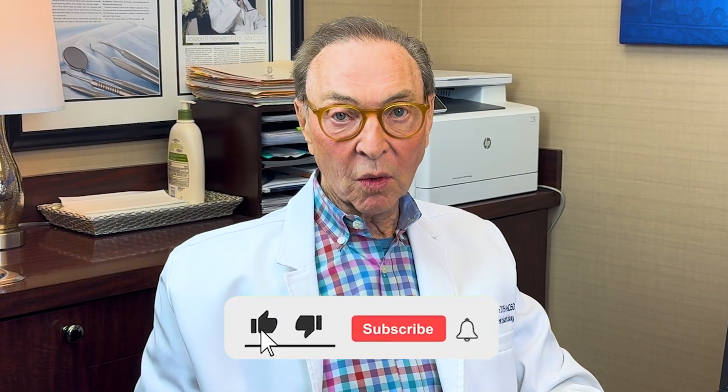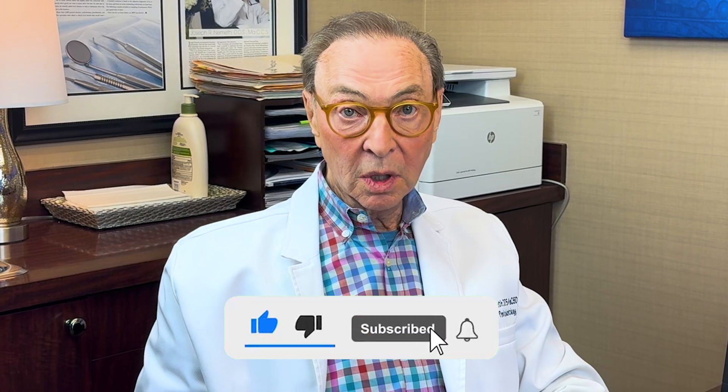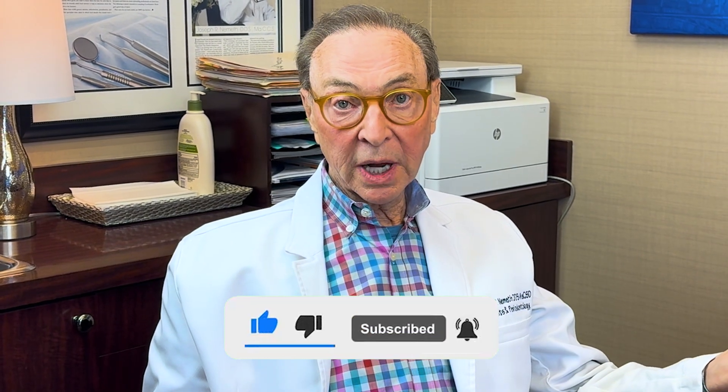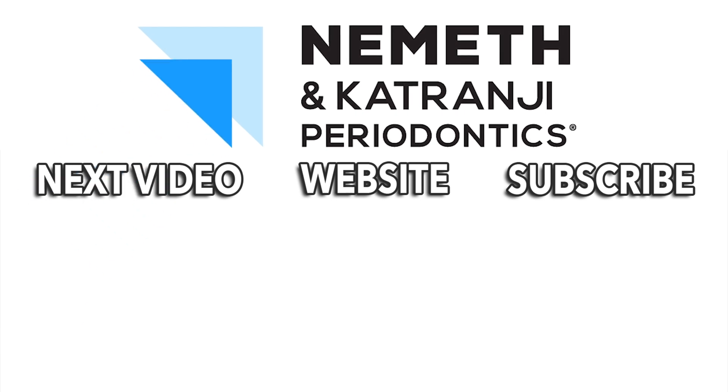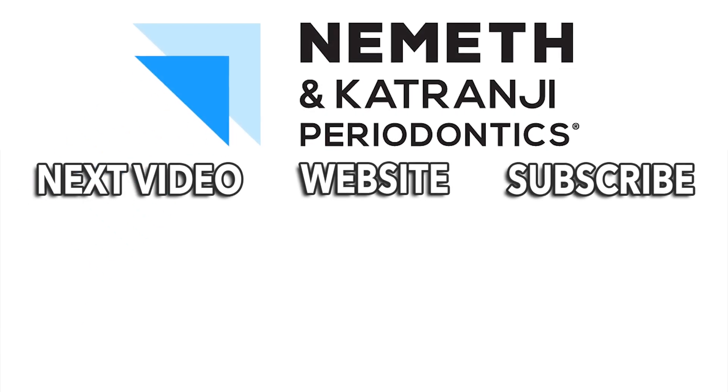So if you have questions, if you have comments, there's a whole lot of things you may want to know — we'd love to hear from you. Subscribe to our YouTube channel. Any questions, let us know — Dr. Katrangi can answer them very well. And most importantly, take care. Have a great day. Restore your smile and your health. Visit DrNemeth.com to schedule your appointment today.